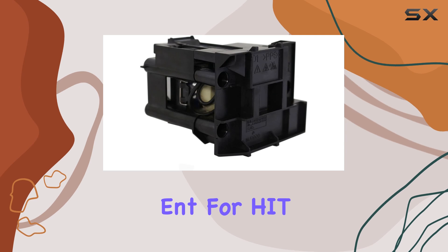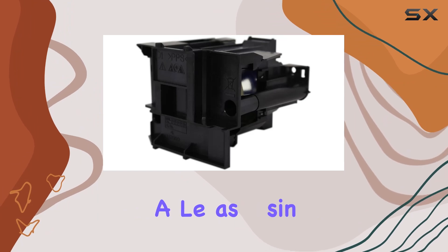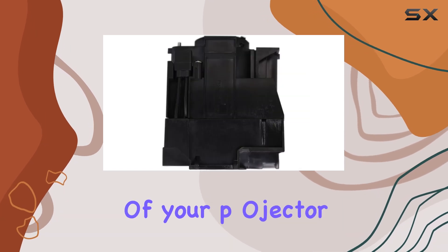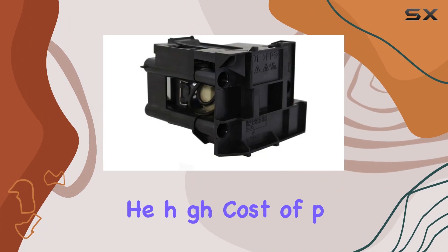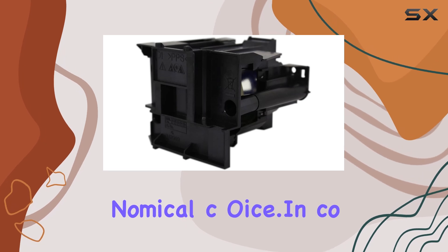The Technical Precision replacement for the Hitachi CP WX8255A Lamp and Housing is available as a single unit, which is convenient for individual replacement needs. It's also a great way to extend the life of your projector without having to invest in a new one. Given the high cost of projector replacements, opting for a high-quality lamp like this one is a smart and economical choice.